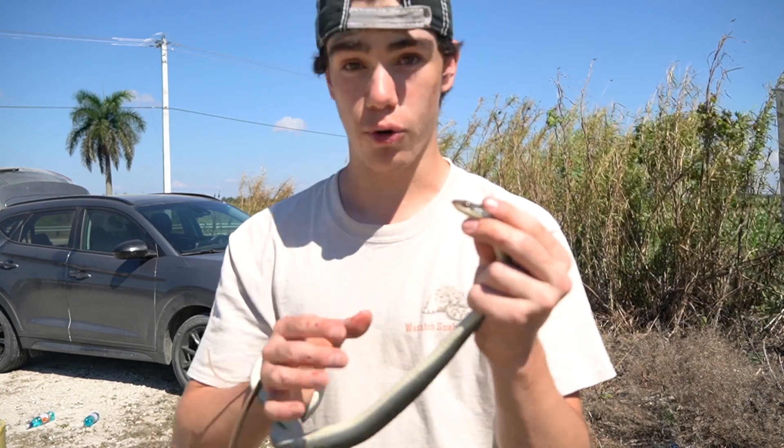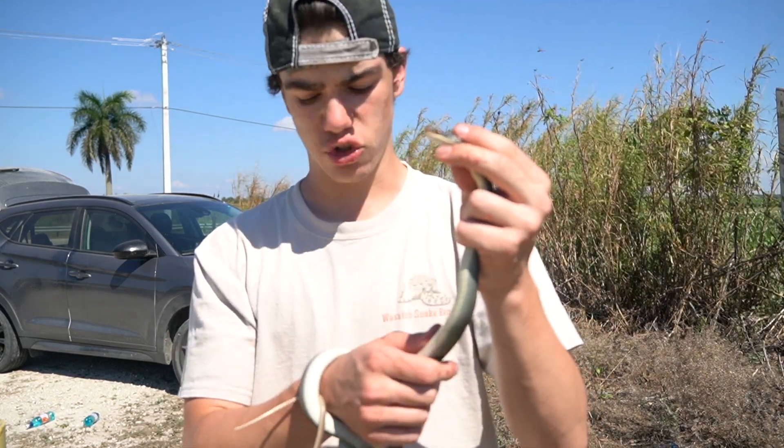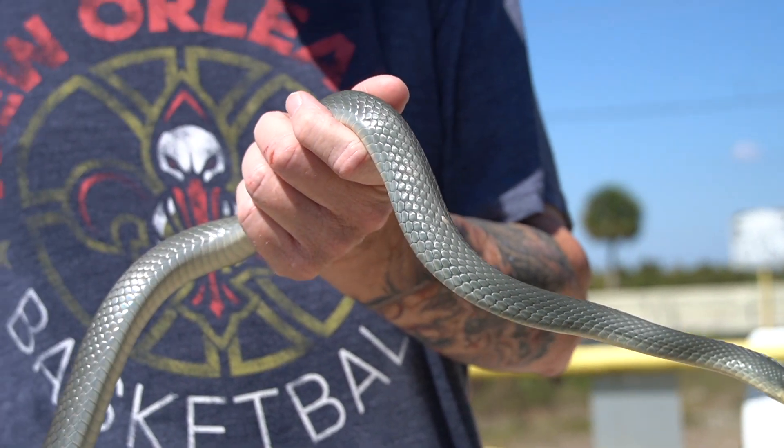This is an extremely important species to have here in South Florida. They get much bigger than this, but this is actually probably an average decent sized racer. They can get upwards of about six feet, but are usually seen around two to four feet.